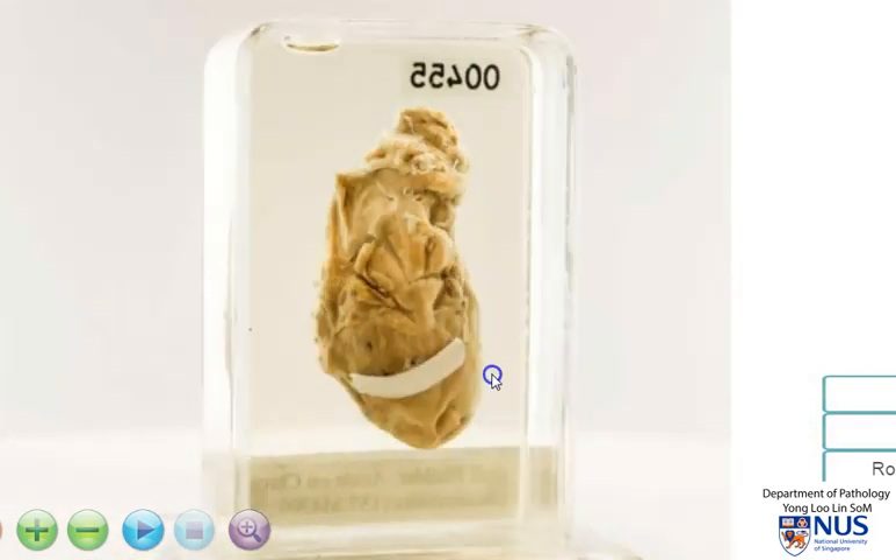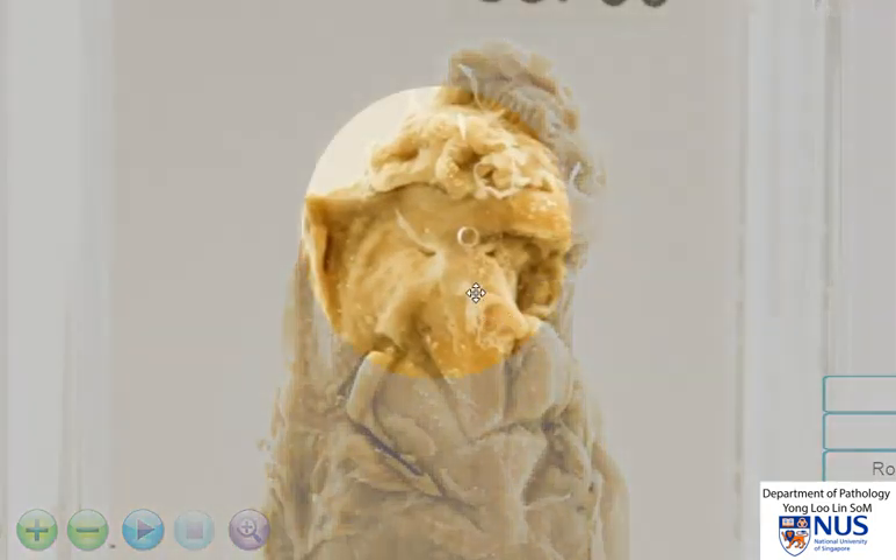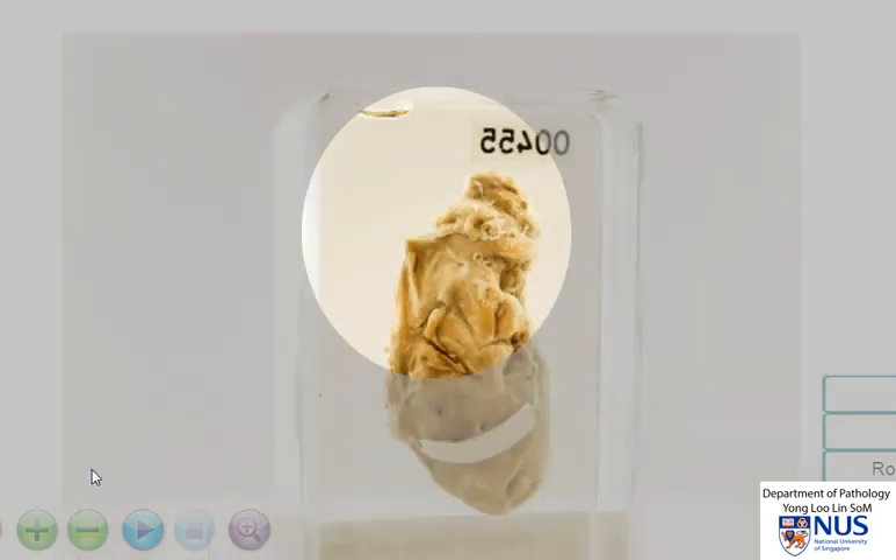When we turn this gallbladder around, we can actually see, if we examine the serosal surface carefully, in this area we can see these whitish, almost thick membranous areas, and these are adhesions. This shows that the surgeon had to dissect these off other structures in the abdominal cavity, so there can be adhesions in chronic cholecystitis as well.